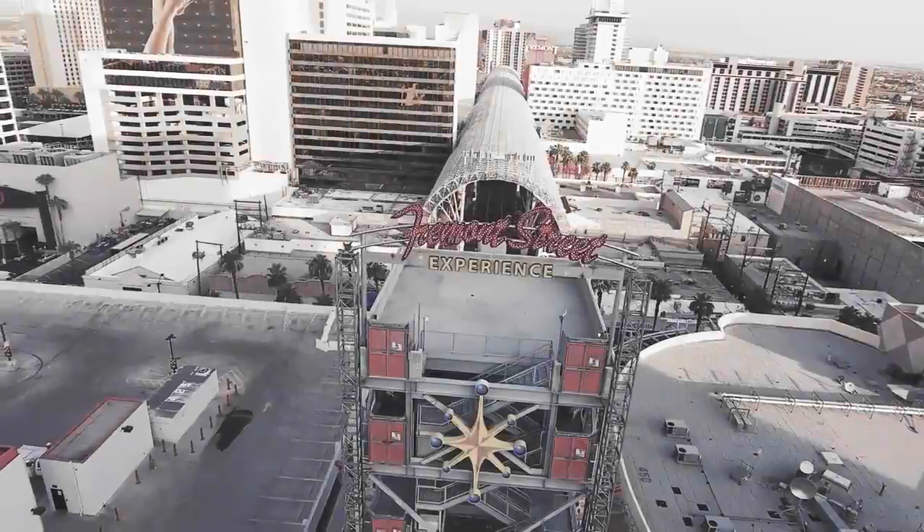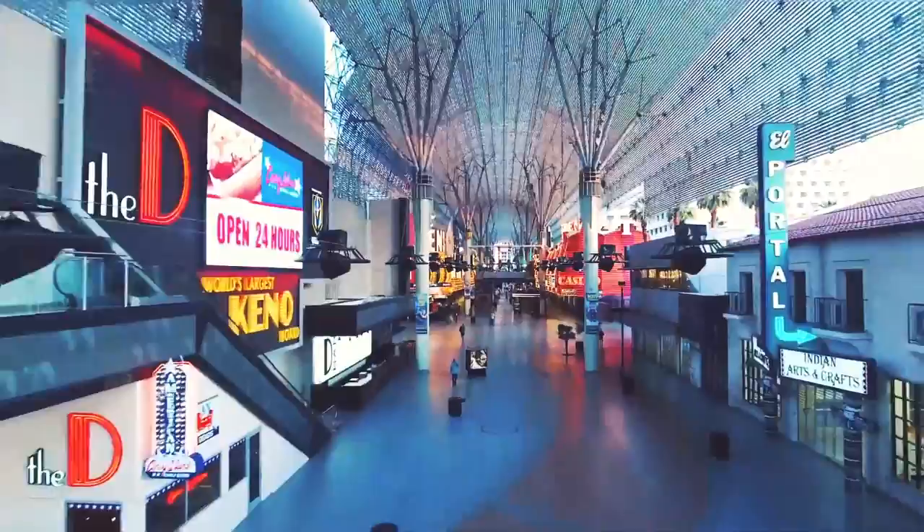Fremont Street, which stretches between Main Street and Sahara Avenue, was the first paved street in Las Vegas. It's been famous since then and has earned a unique name of its own: Glitter Gulch.